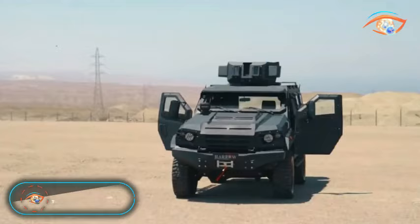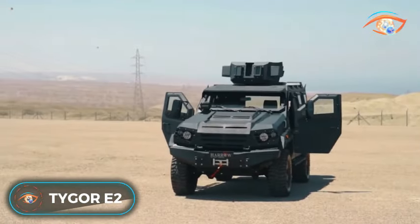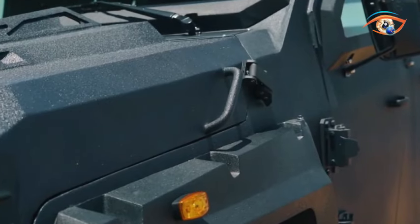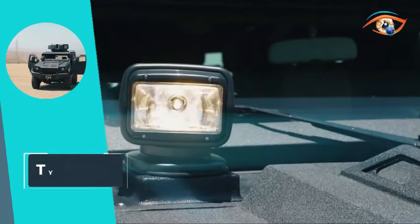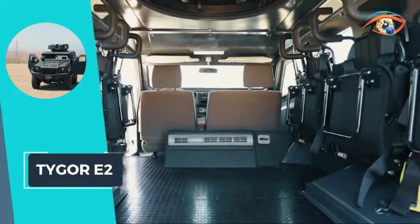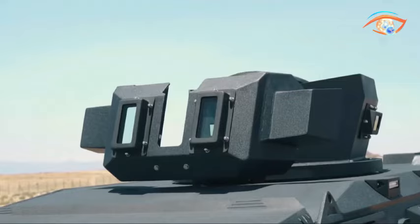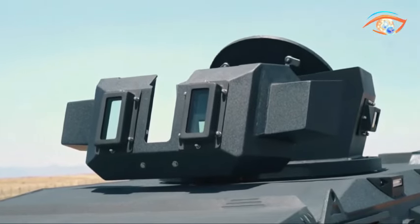Tiger E2. The Tiger E2 stands out as a light-armored personnel carrier built upon the robust foundation of the Toyota Land Cruiser 79 series chassis. Tailored for versatility, this armored vehicle excels in urban and cross-country patrols, border security, and personnel movement scenarios.